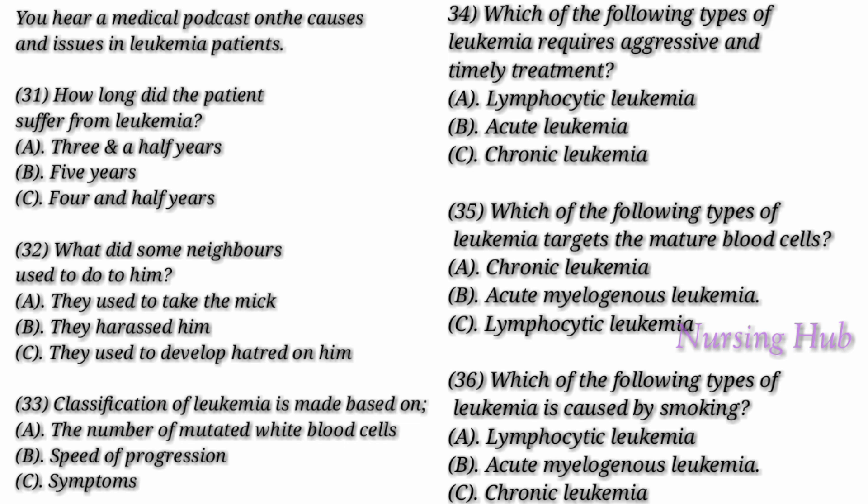In acute leukemia, the abnormal blood cells are immature and cannot function normally; they have rapid growth, worsening the disease very quickly. Therefore, acute leukemia requires aggressive, timely treatment. There are many types of chronic leukemias. Certain types produce numerous cells, and some produce too few. Chronic leukemia targets mature blood cells. These blood cells replicate or accumulate slowly and can function normally for a certain period. Some types of chronic leukemia produce no early symptoms and may go unnoticed or undiagnosed for many years.